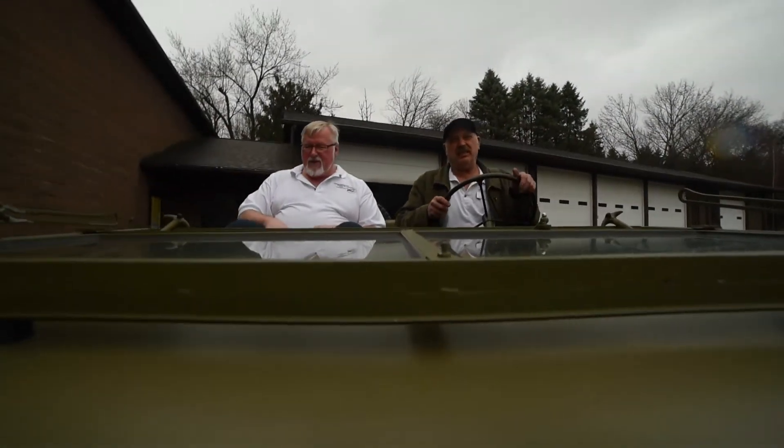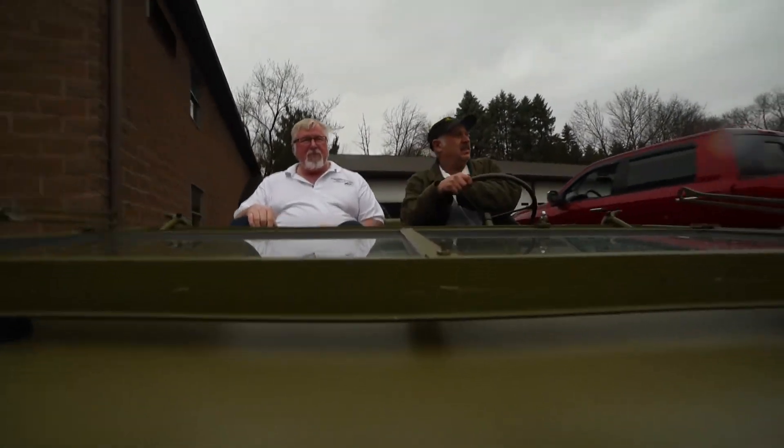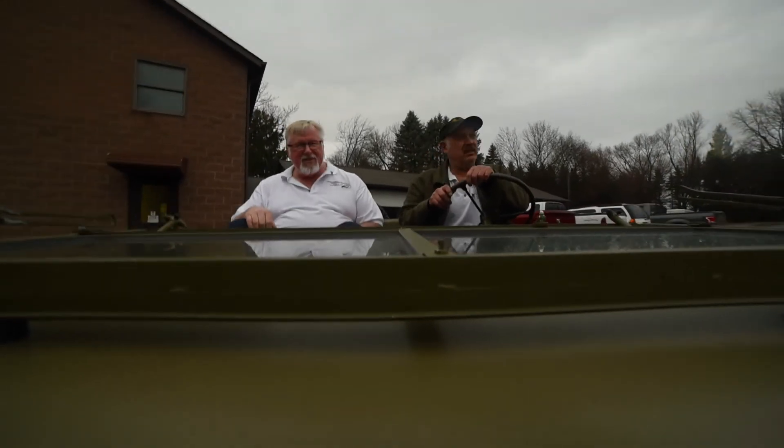A little work remains to be done before the Jeep is ready for summer parades and events, including the Bantam Jeep Heritage Festival in June. The one thing that I do love about the club is that we like to take the vehicles out and let people experience them.